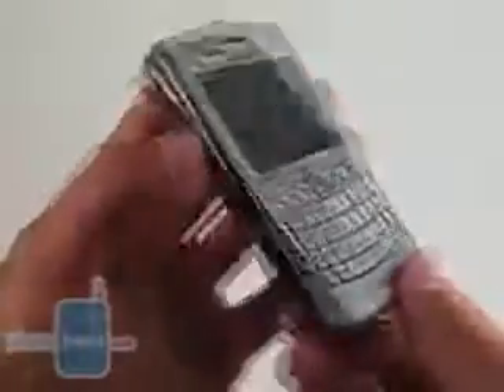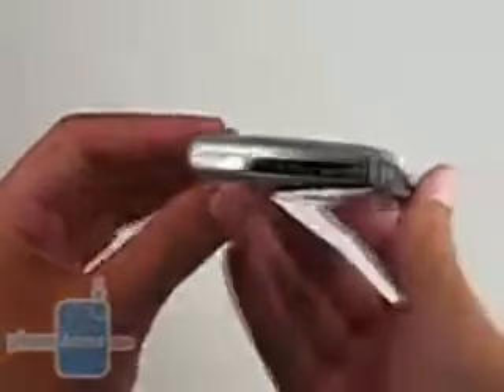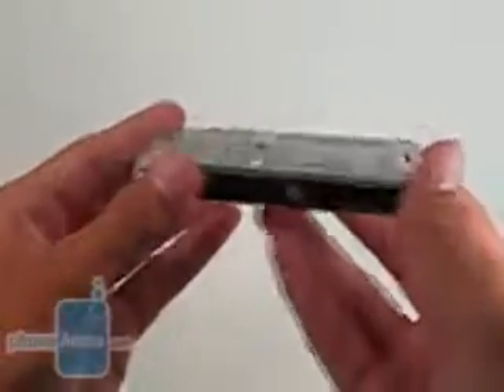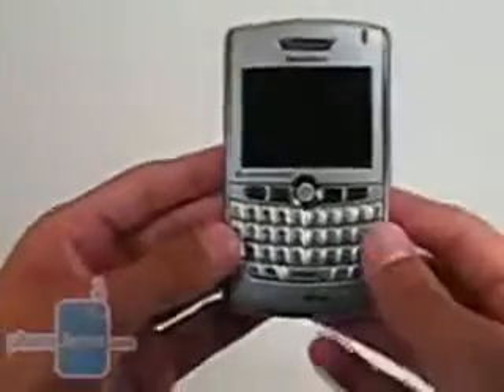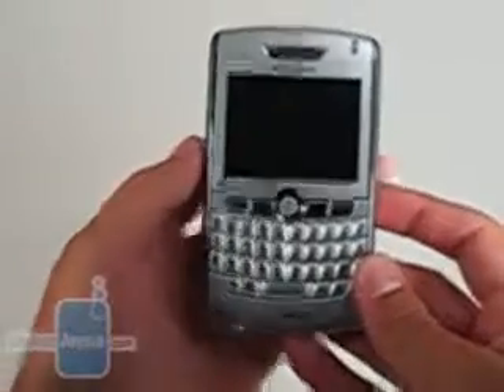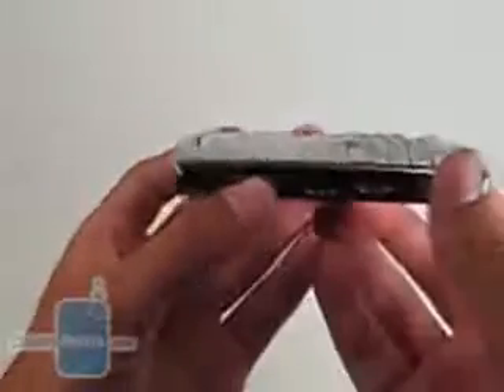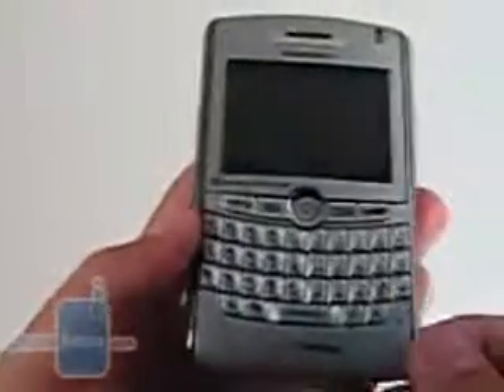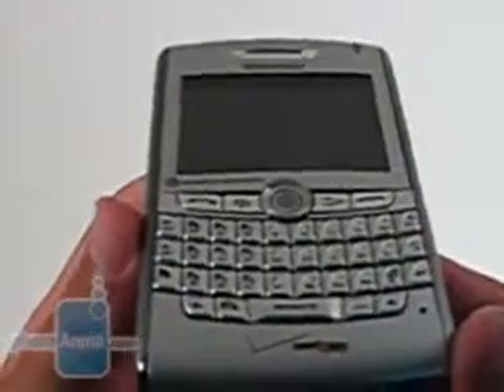As this is a CDMA phone, world travel would be impossible without expanding the CDMA network or supporting GSM roaming. RIM has included the 900 and 1800 MHz bands on a GSM network for world roaming. To make messaging and texting easier, the 8830 offers a full QWERTY keyboard.